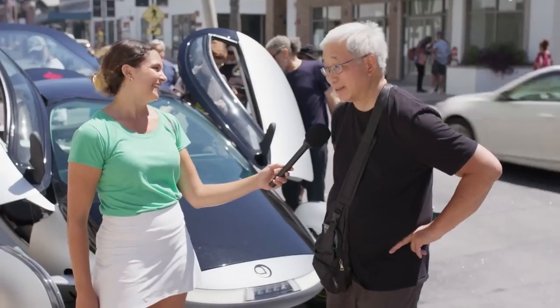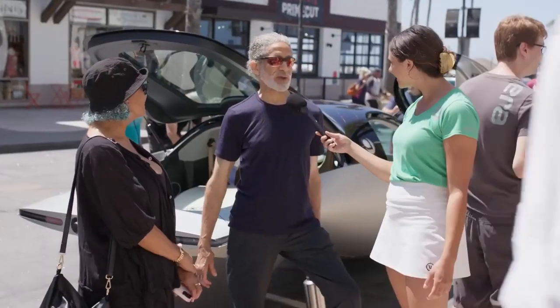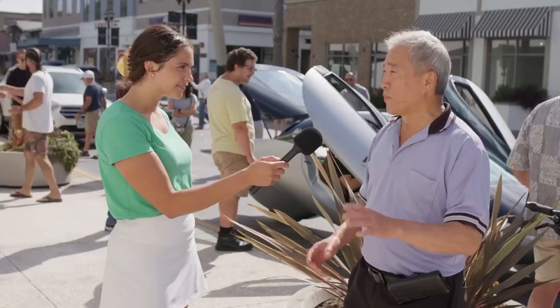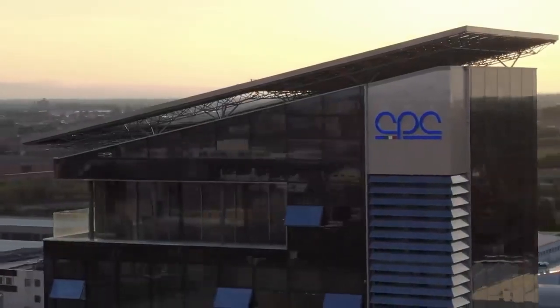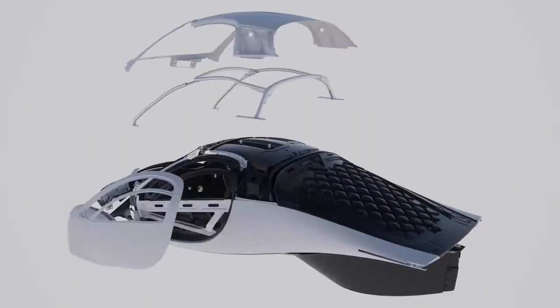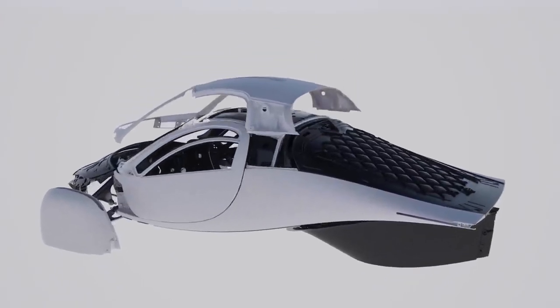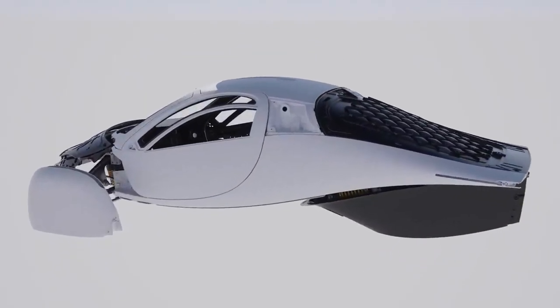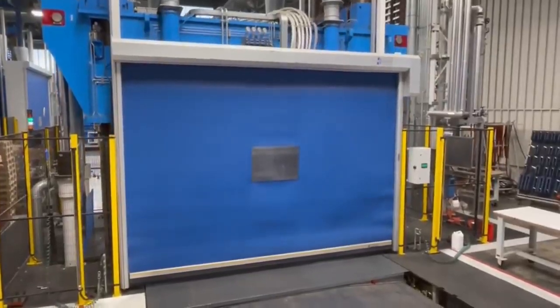Aptera has been busy over the summer doing demos at rallies, car shows, and EV gatherings showing off the Gamma version vehicle. Aptera is working with the CPC Group in Italy to produce its specialized composite bodies in Modena, Italy, in the heart of the Italian Motor Valley where legendary supercars and motorcycles have been manufactured for years.